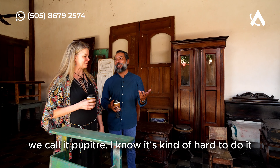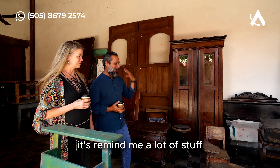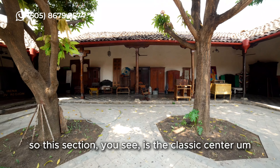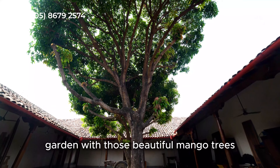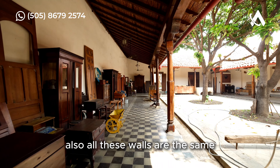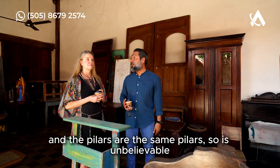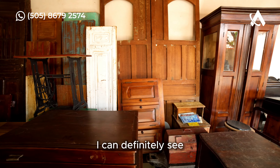How do you call it in English? A desk. We call it pupitre. I remember it — it reminds me of a lot of things. I'm sure you'll have a lot of memories with these pupitres. This section is the classic center garden with those beautiful mango trees. It's actually the original section — all these walls and pillars are the same. Unbelievable.